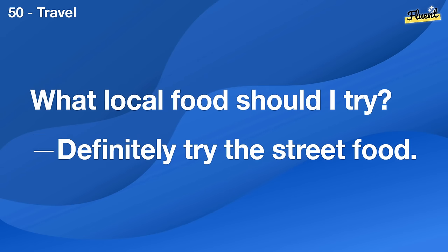How do I trim my beard properly? Use a good trimmer and follow the natural line of your face.